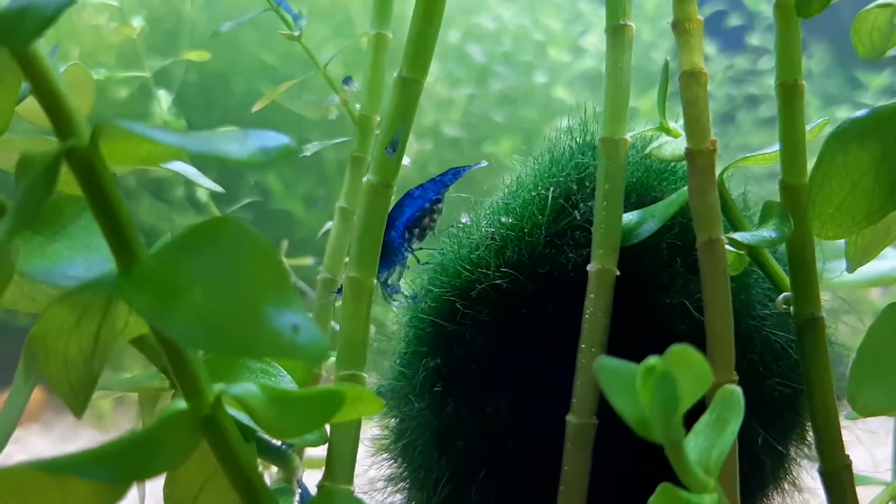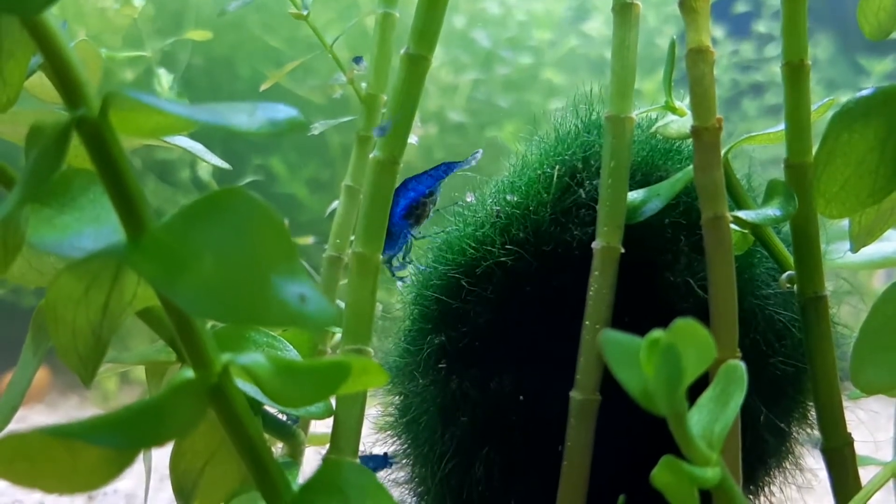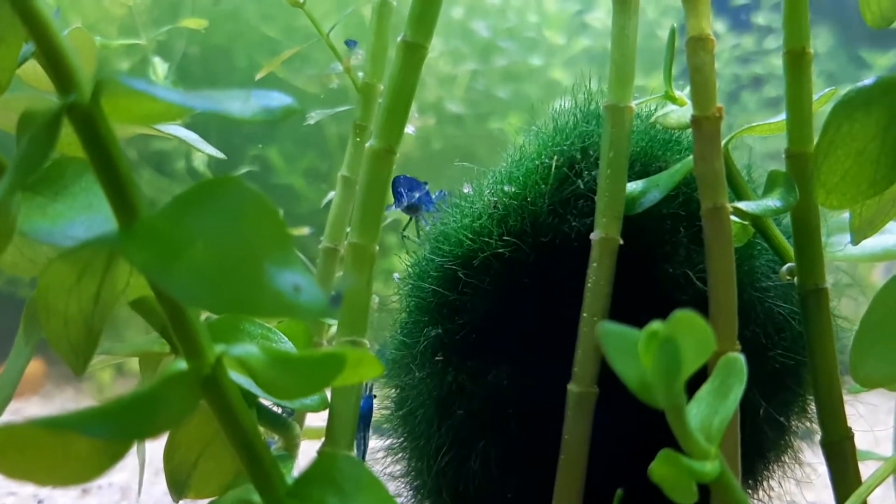For myself, I like to feed my shrimps vegetables twice or thrice a month, depending on whatever vegetable I have. The choice is actually endless — you can feed whatever vegetable you wish. It can be spinach, carrots, zucchini, cucumber, anything.